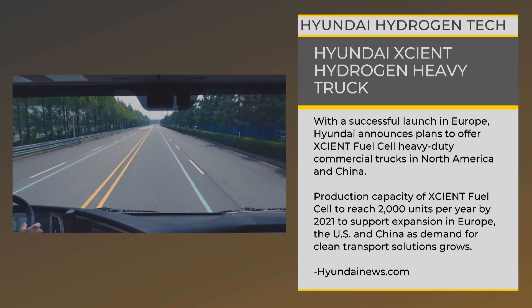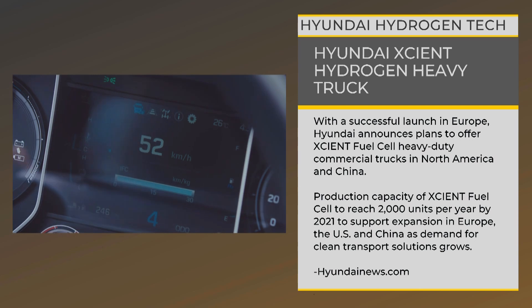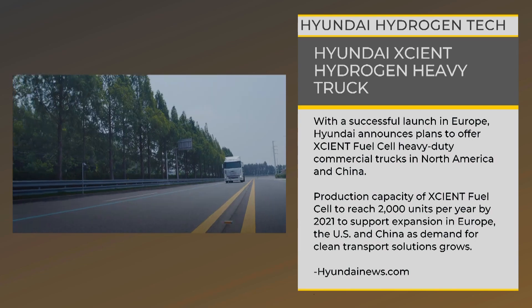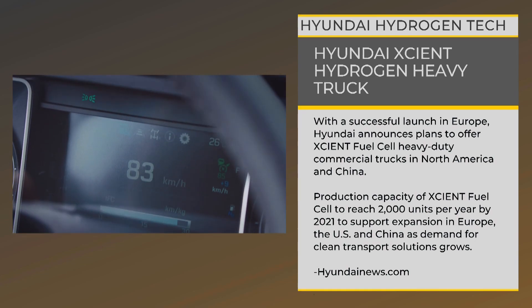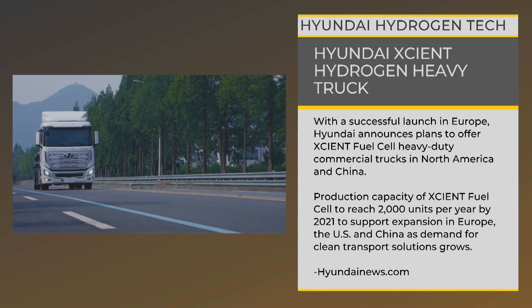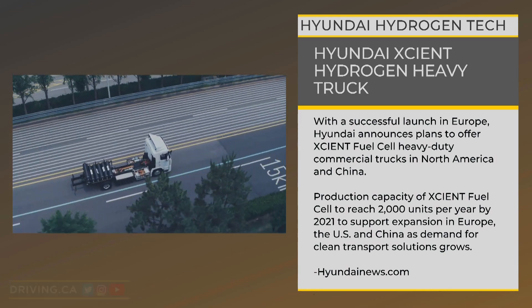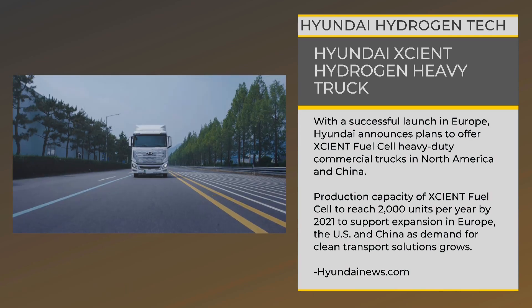Hyundai has already delivered the first copies of the Exeunt hydrogen heavy truck to customers in Switzerland and is increasing production capacity to support expansion into Europe, the U.S., and China. They're also pursuing partnerships within the North American market around logistics and mass production. Hyundai says the North American market will even get a hydrogen-powered 6x4 tractor model, on route to projected sales of more than 12,000 hydrogen trucks on U.S. roads by 2030.